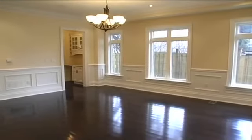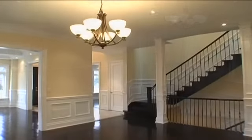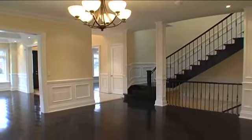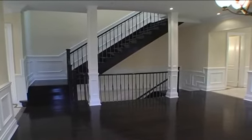The dining room has an open concept design with wainscoting surround, tall columns adjacent to the three-level staircase, and entry to the servery, kitchen, two-piece powder room, and breakfast area.